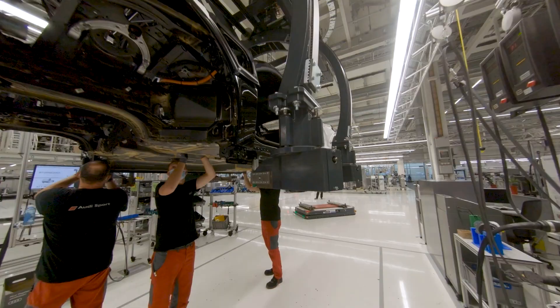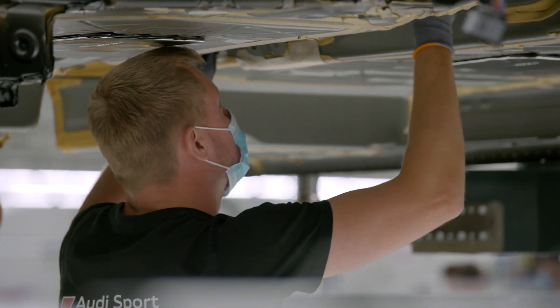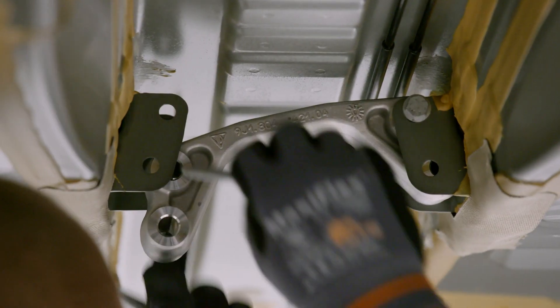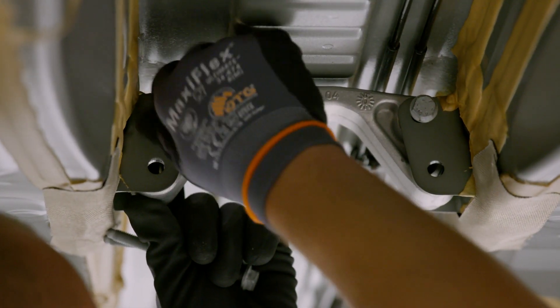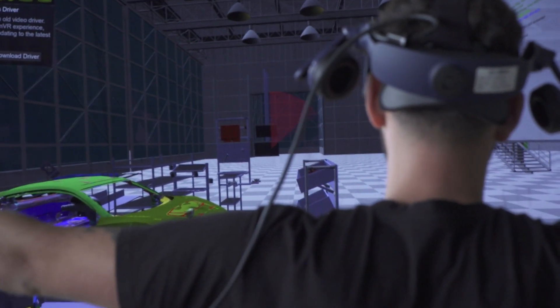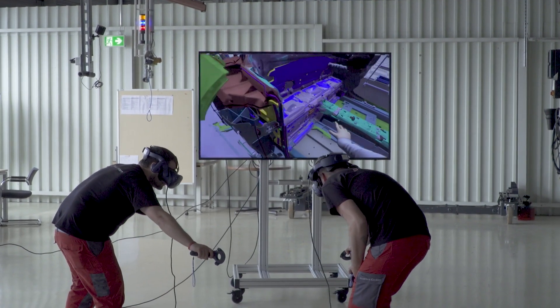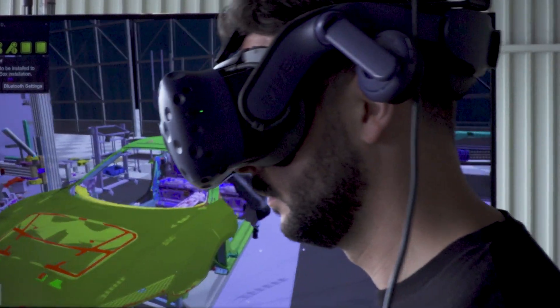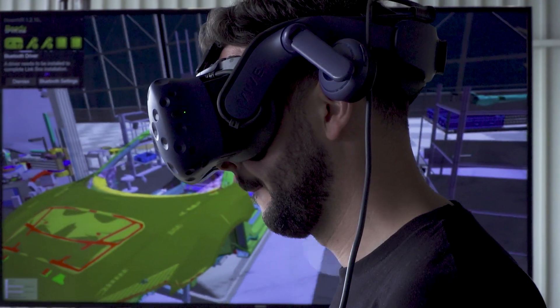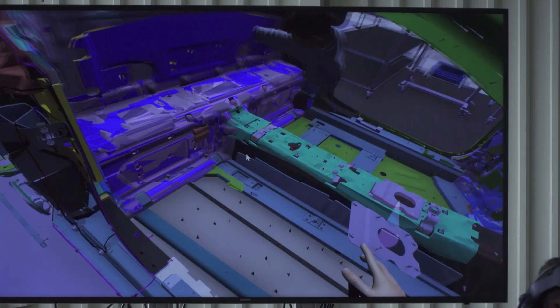The Audi e-tron GT was brought into series production quicker than any other Audi before, and without the use of the physical prototypes that are normally required. All this was possible because Audi's team could first try out all the assembly processes virtually in the 3Ps workshop — production, preparation and process. They were able to test different work operations with VR glasses and controllers using software developed in-house by Audi.